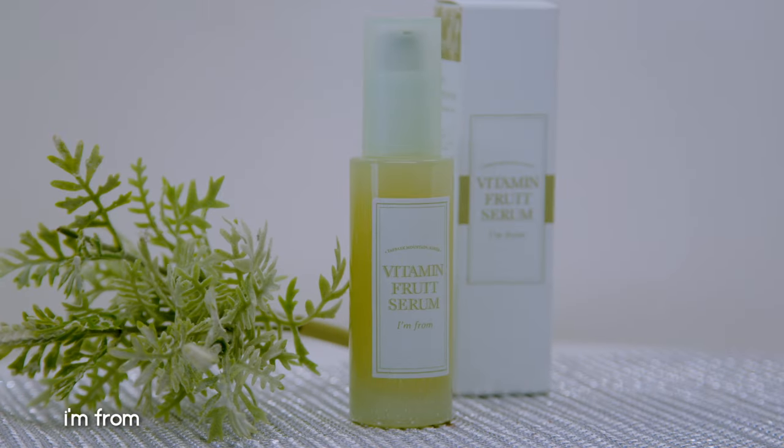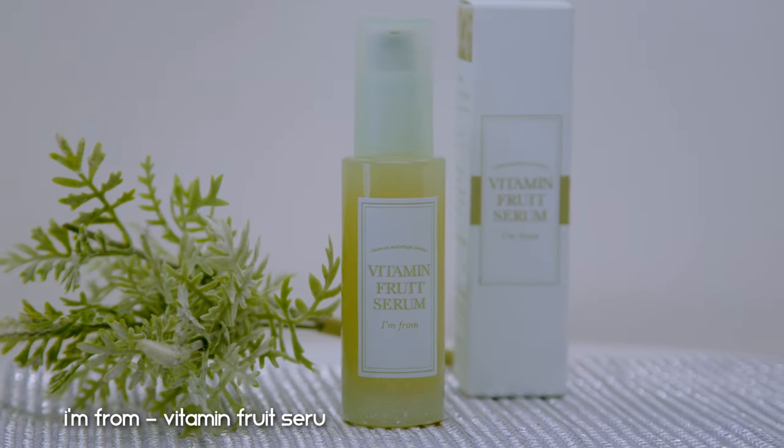Next up is the I'm From Vitamin Fruit Serum — I think this is the second time it appears in my empties videos. I love this one. It's based on sea buckthorn extract, contains no fragrance and no essential oils. It's a really lovely antioxidant-rich serum with a nice texture. This is a repurchase and I would obviously repurchase it again.